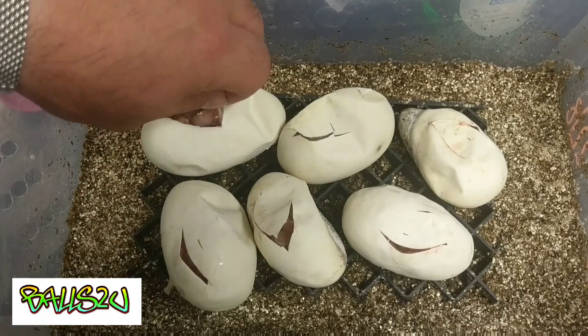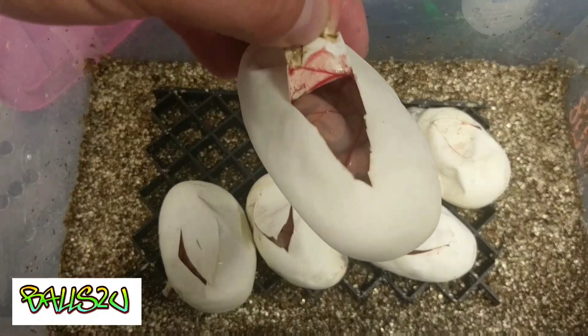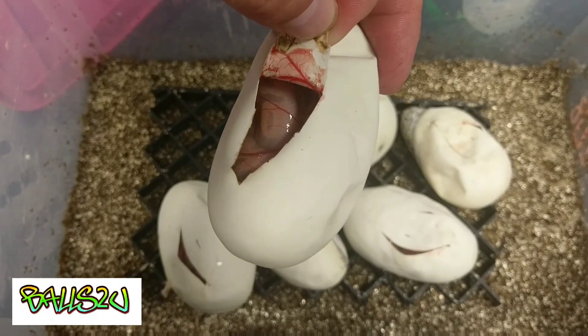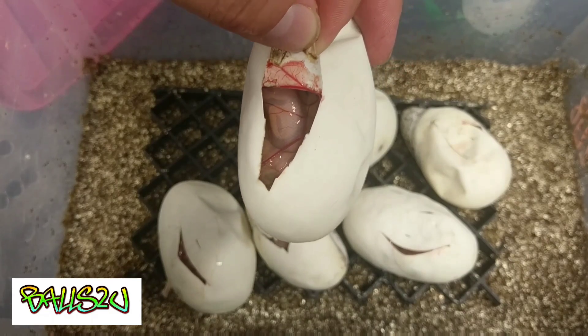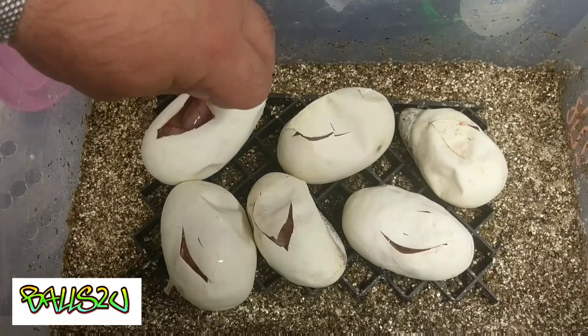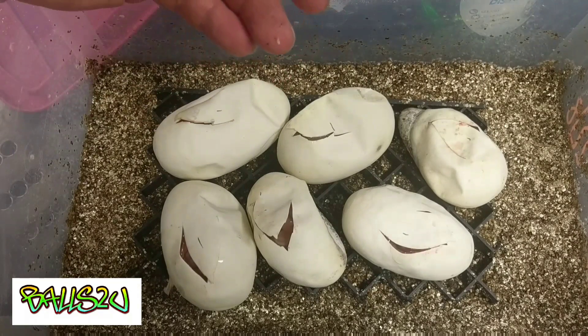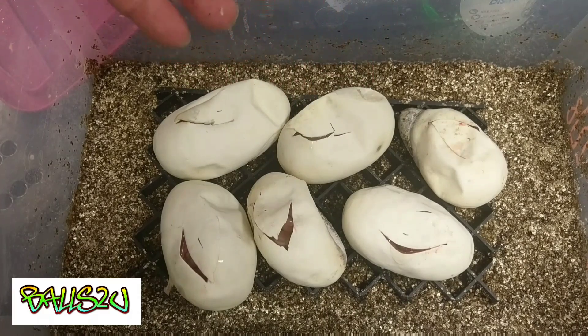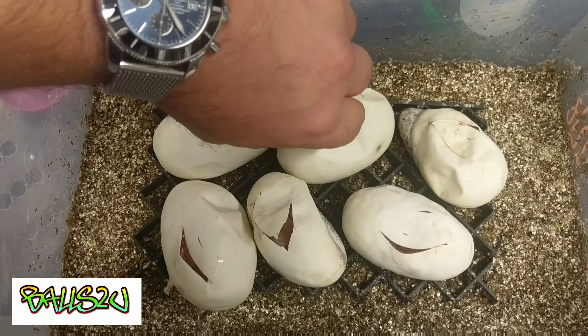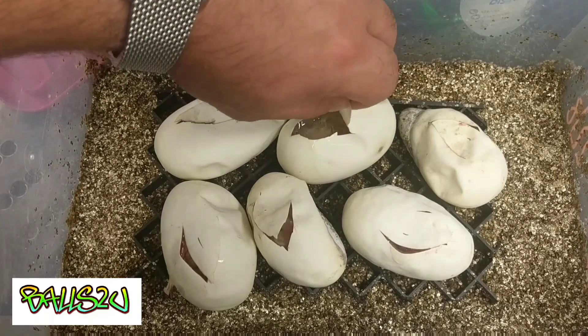Behind door number five — another banana! I just can't get over this clutch at all. The excitement when I was doing the video was out of control, and I'm still gobsmacked. So far five bananas, hundred percent het pied. And the last one, door number six.